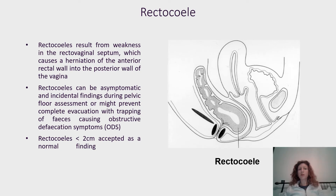Rectocele results from weakness in the rectovaginal septum, which can cause a herniation of the anterior rectal wall into the posterior wall of the vagina. Rectocele can be an incidental finding and in this case they can be asymptomatic, found during routine pelvic floor investigation, or otherwise they can cause symptoms such as obstructive defecation syndromes.